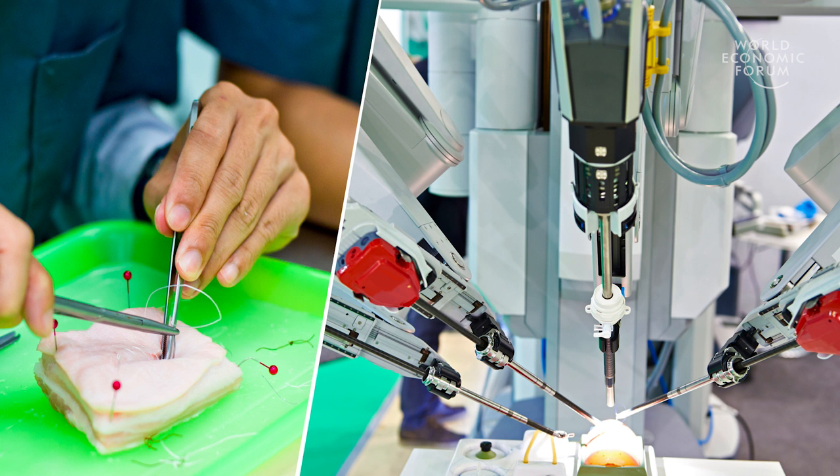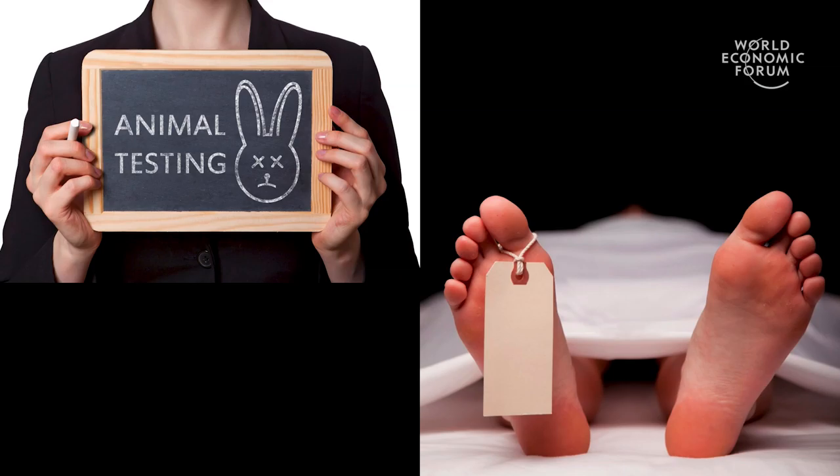Organs are located in the human body, so surgeons cannot move their hands or robotic tools freely in an open space like this. So many constraints are different from actual clinical cases. Animal testing is not ethical at all.